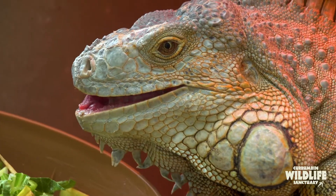Hi everyone, my name is Chris. I'm a reptile and amphibian keeper here at Corumban Wildlife Sanctuary. This is Diego, he's our green iguana up at the Lost Valley.